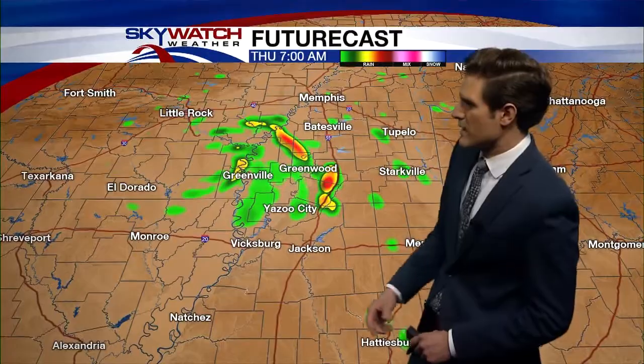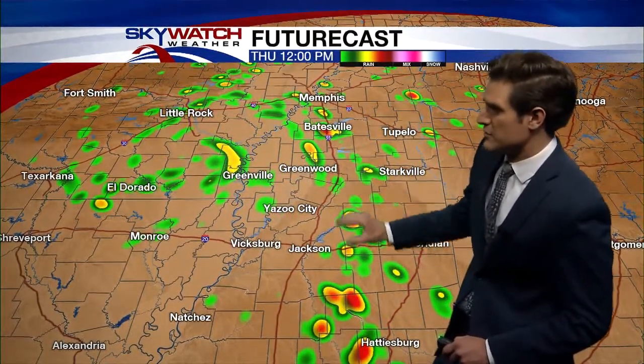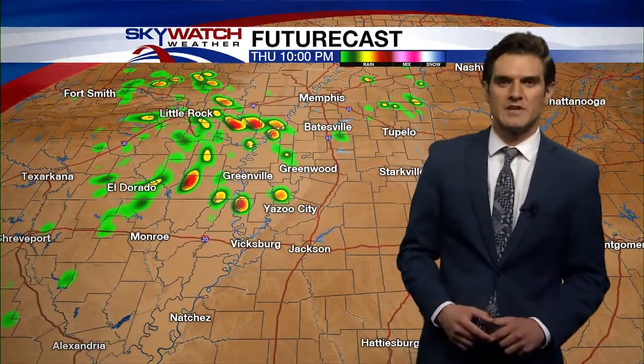For tomorrow morning, that heavier rainfall will still be a possibility. Same goes for the afternoon — we're going to continue to see some of these outer bands continue to filter into the area. That's going to keep about a 70% chance of rain in place for the rest of the day tomorrow, so definitely some widespread activity throughout the next couple of days.